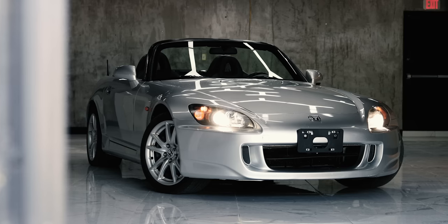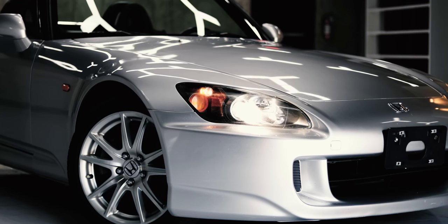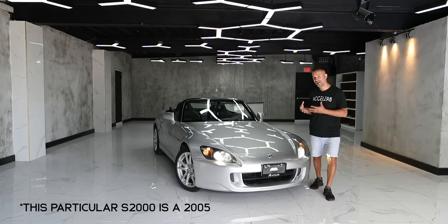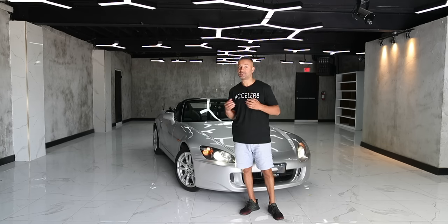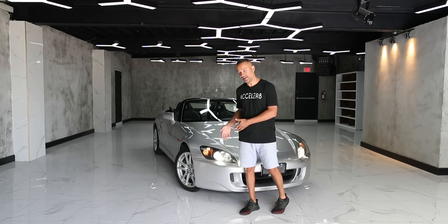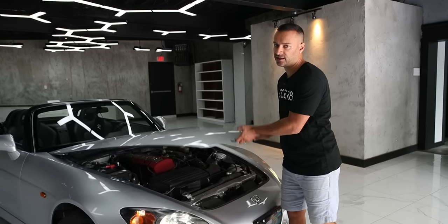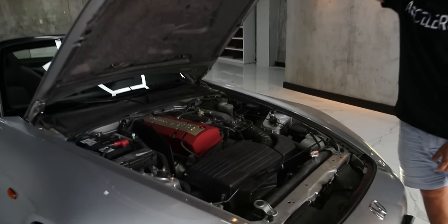Starting with the front of the car, the lighting — these are projector xenons, which sound like nothing today but remember this car is 20 years old. Twenty years ago xenons were a big thing. There's not a huge difference between xenons and LED visually, but there's a massive difference between the old yellow halogen light and this white light they produced back then. You'll also notice the long front hood, and this car does have an aluminum hood.